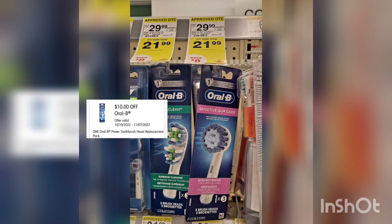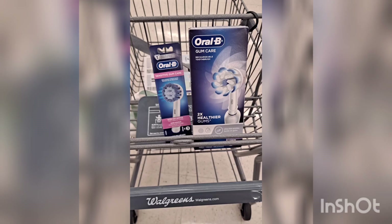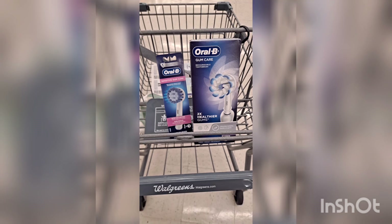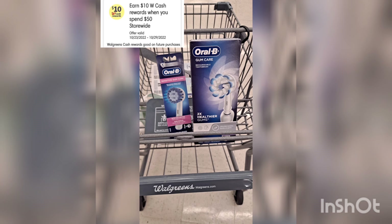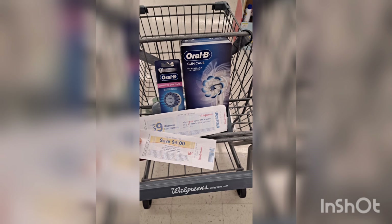Make sure to scan the items to check if the $10 digital is attaching. The total for these two items is $61.98. I have the spend $50 get $10 Walgreens cash digital booster and I'll stack with my paper booster of spend $40 get $9 Walgreens cash. I'm also using a $4 store coupon. My total is around $62, so $61.98 less $35 in digital coupons — you'll pay $26.98.